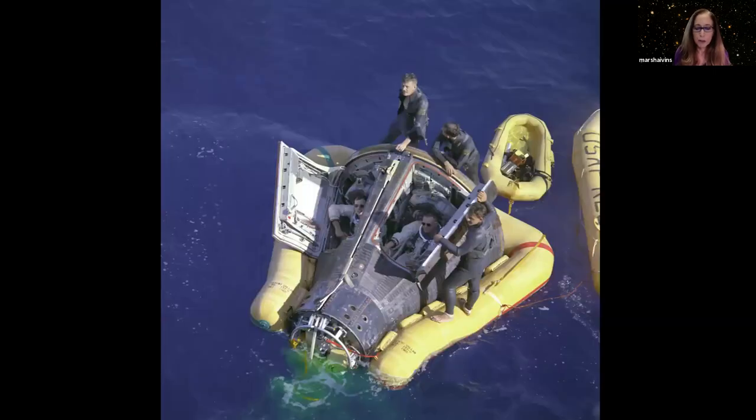Here's how much room there was in the Gemini capsule — not very much. The longest flight in the Gemini days was 14 days. Imagine living like that for 14 days.